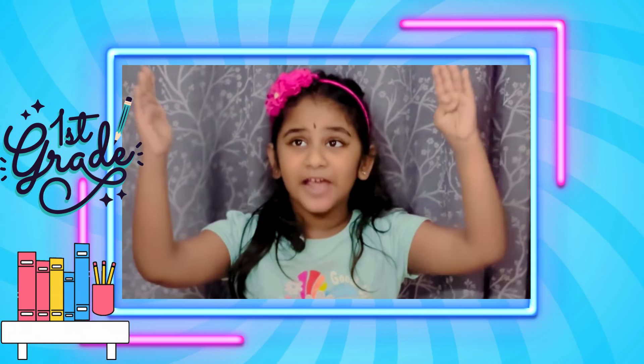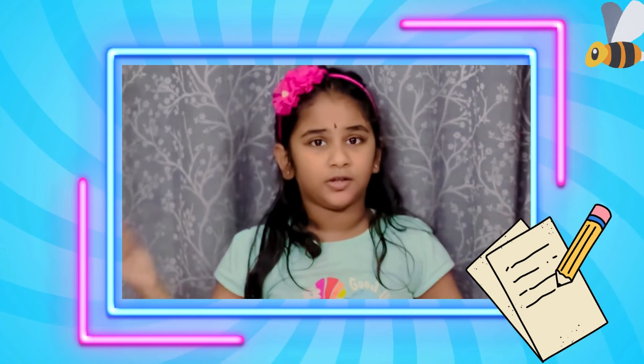Hi everyone, my name is Aisha. I started in grade 1 at the Lee Public School Co-Lab. I am here to present my project. Let's go!